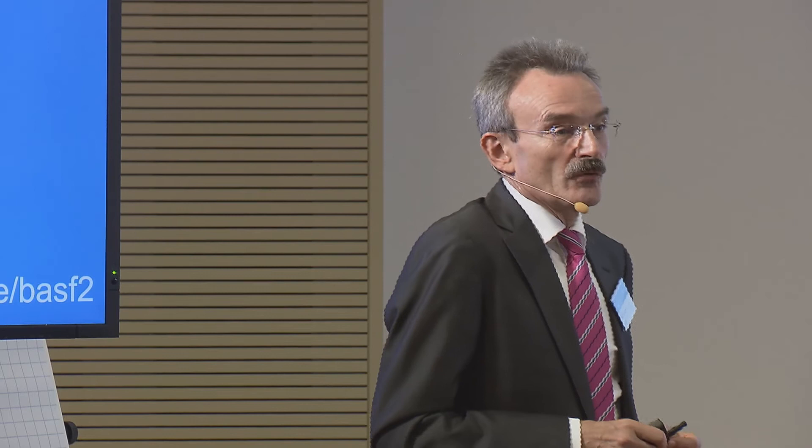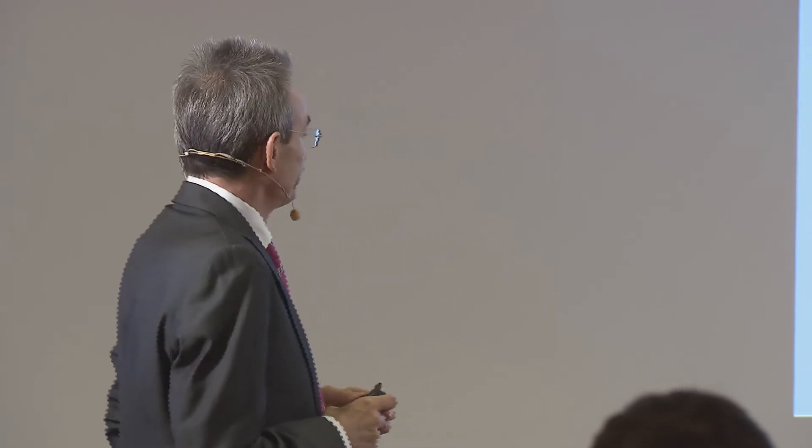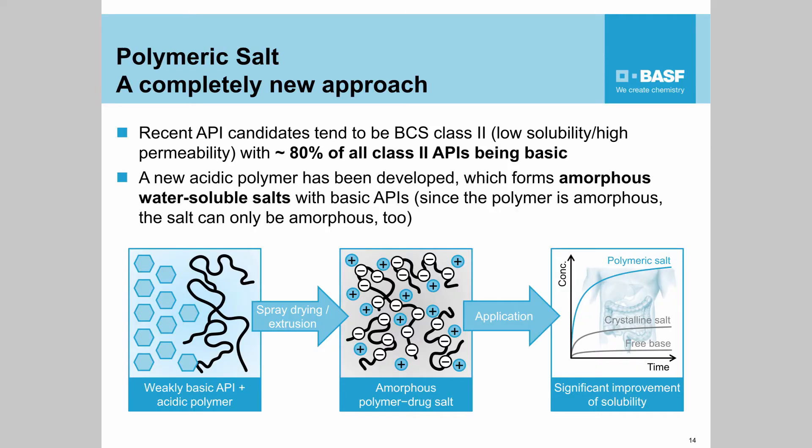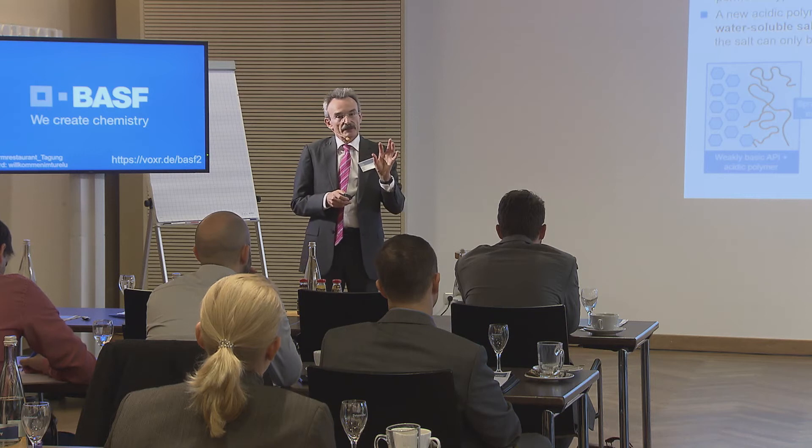Now I'm coming to a completely new approach, and I'm really happy that this is the first time it is offered to the public. We have developed a new polymer — still under development — which addresses a completely new approach that hasn't been pursued so far in pharma. What we realize is that almost 80 percent of all drugs are basic, so only 20 percent are either neutral or acidic. We developed a polymer which is able to form salts with basic molecules.